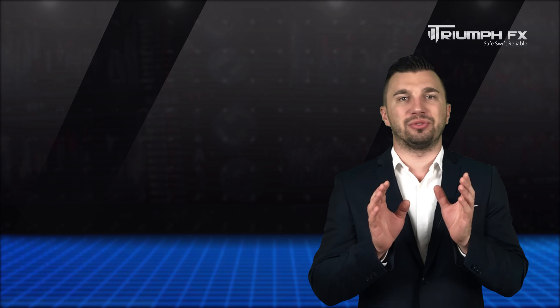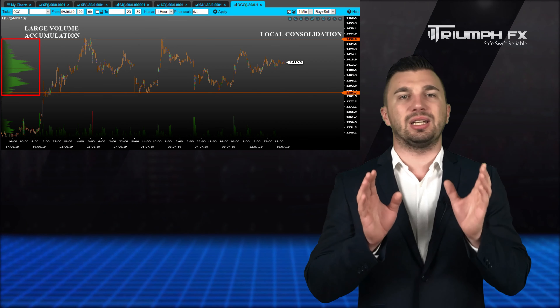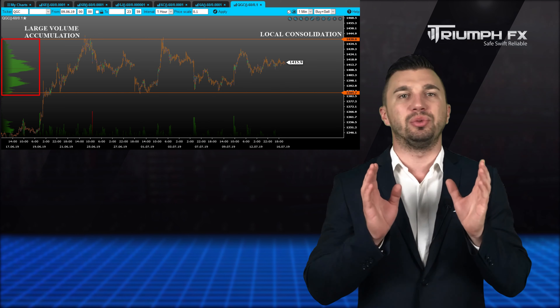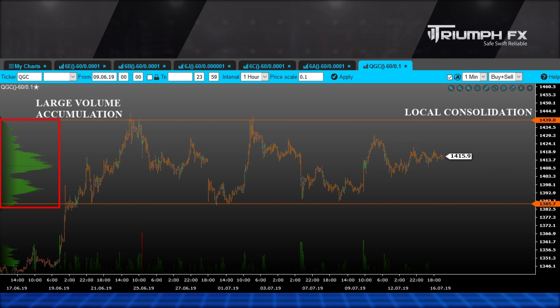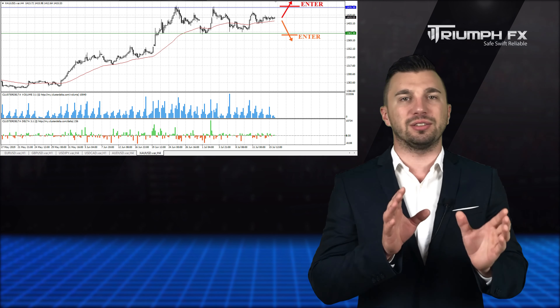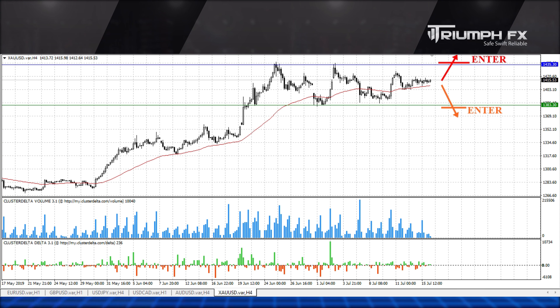And our last instrument for today is gold. The price is still located in the middle of the local consolidation between two strong volume levels. They are the support at 1383.30 and the resistance at 1435.30. The large volume is concentrated inside this range. Hence, we can open new positions only after the confident exit of the price from it. Furthermore, the breakout movement must be supported by large volume, which will be a more accurate and reliable signal for entering the market.